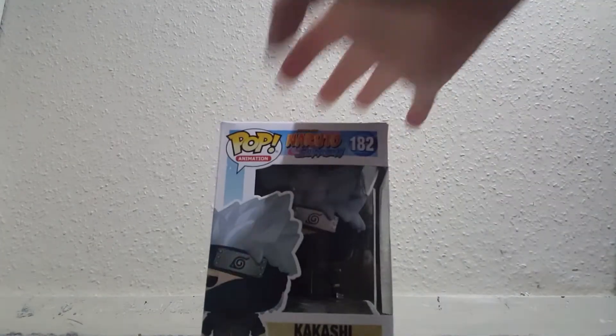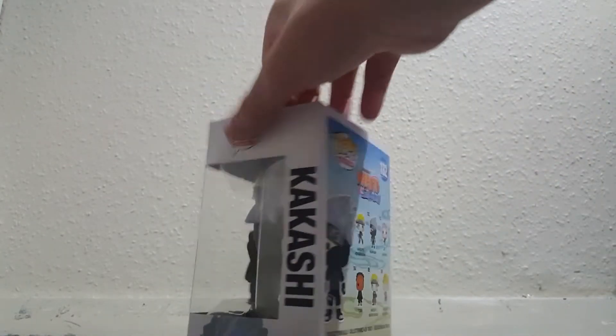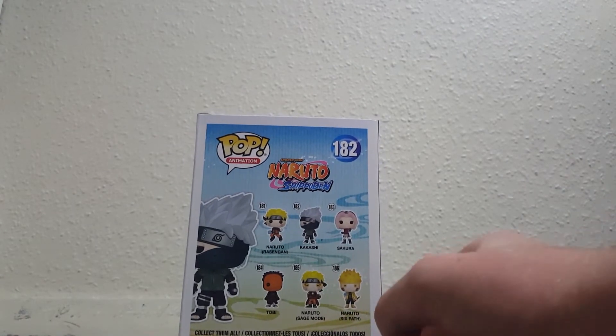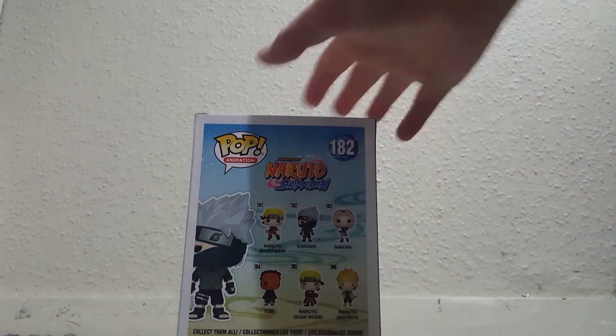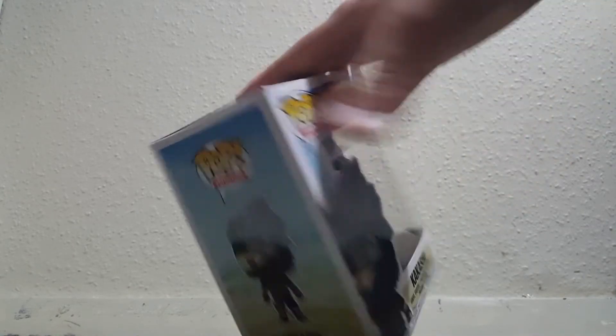I got this Kakashi Pop Vinyl because I've been watching Naruto lately and I've been really, really liking it. Kakashi is one of my favorite characters from the show, and this was a cool pop they had. My first pop — I'm not really into this stuff — but I might get it because he's cool on the show and kind of looks cool as a pop. Kakashi pop number 182. Really cool, something different I don't usually get.